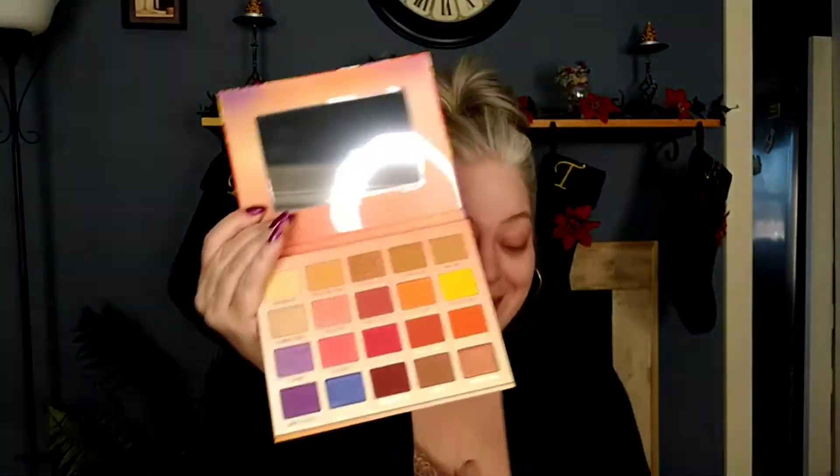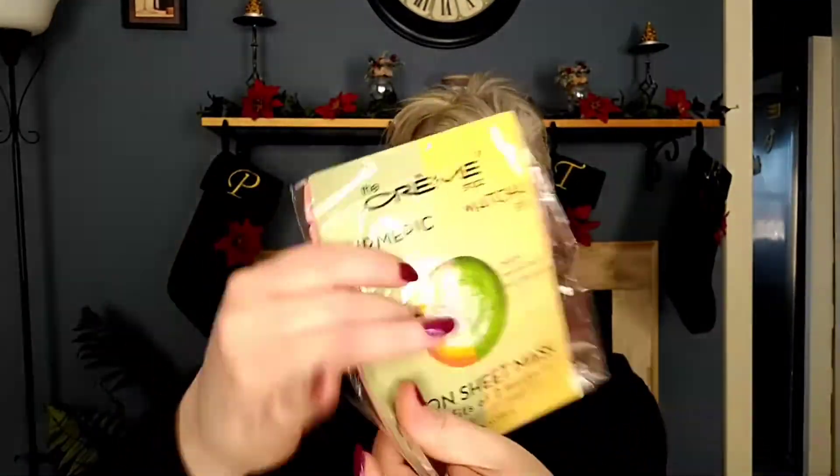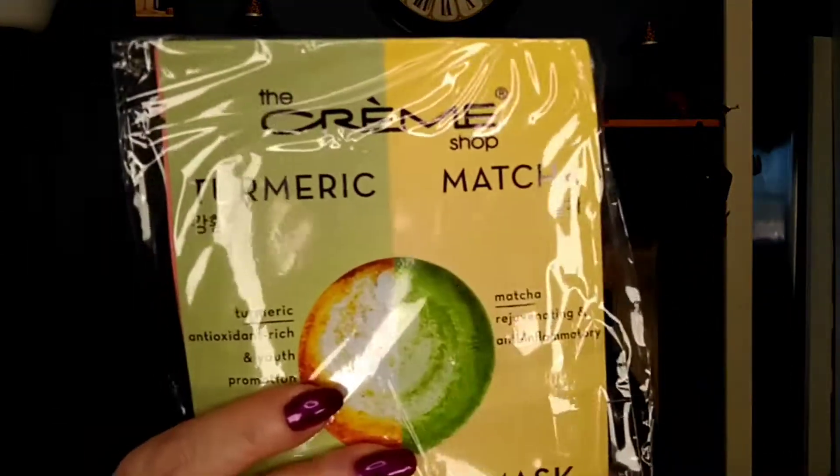I also got — oh yay — it's two masks! I didn't even realize it. I thought this was just one. I should know better, there's always two! I'm so excited about that. These are Fusion sheet masks — turmeric and matcha, and then watermelon and kombucha.